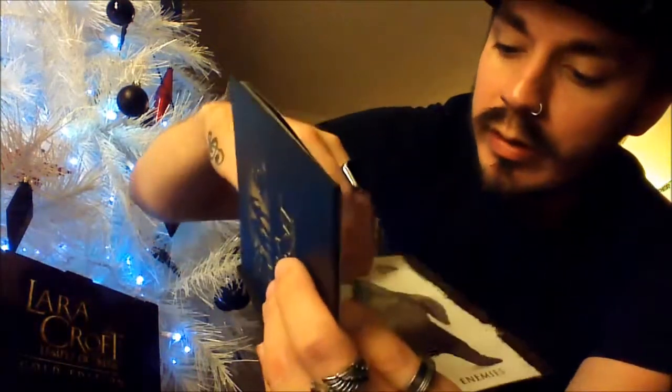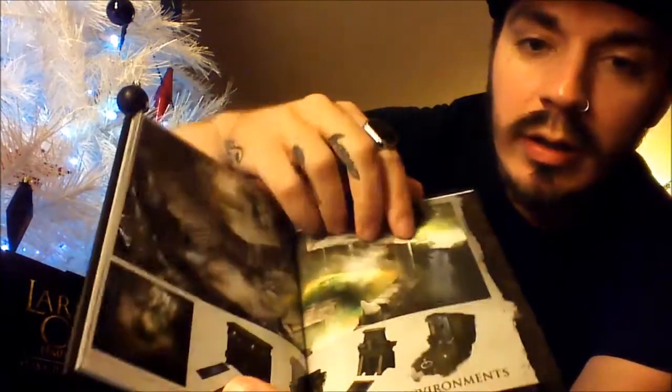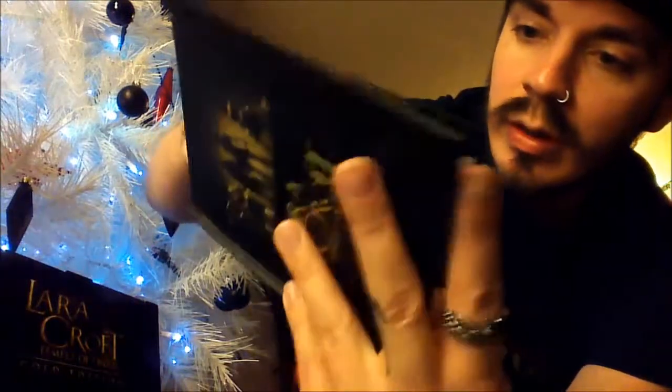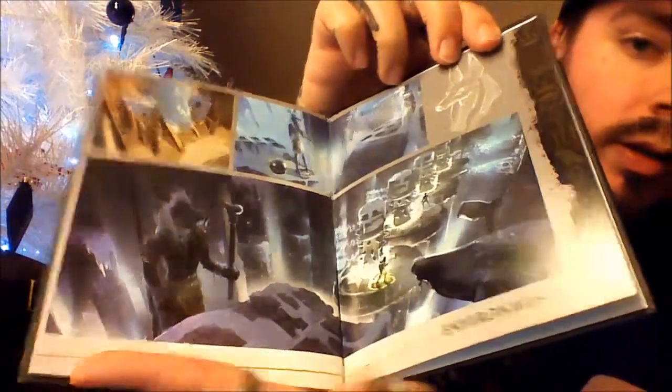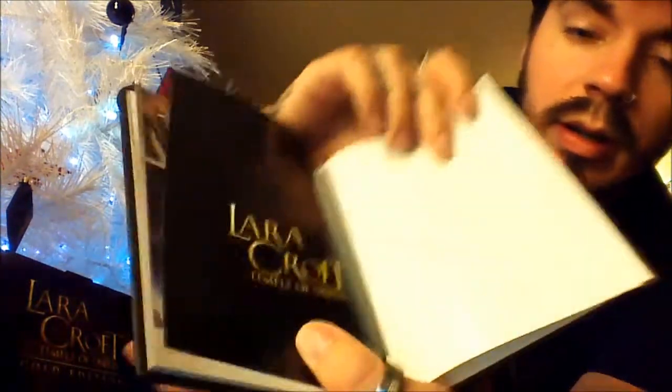They've got weapons stuff in here, let's see what else - environments. And that's about it for the Lara Croft and the Temple of Osiris Gold Edition.